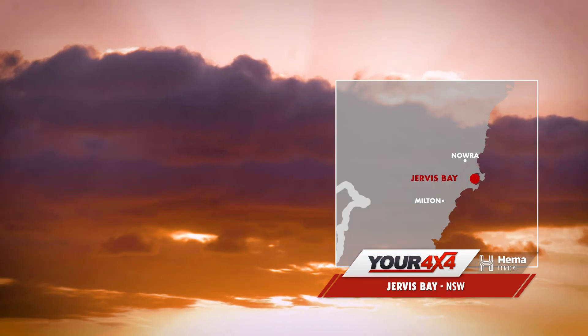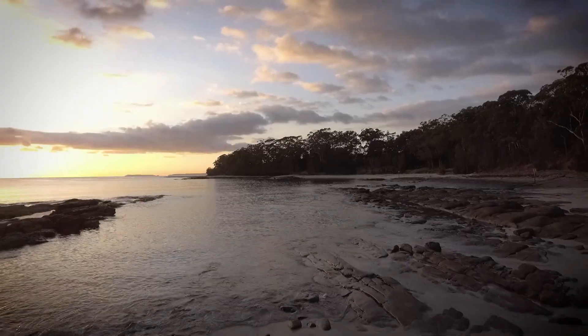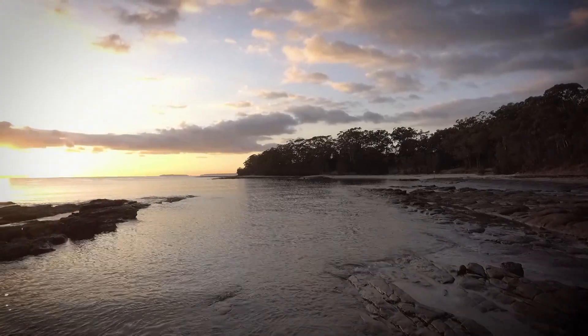Jumping forward to day five of the trip, we've woken to a radiant sunrise at Jervis Bay. We can't enjoy it for too long though, as Danny has brought some unsettling news to our attention resulting in a re-evaluation of our plans.